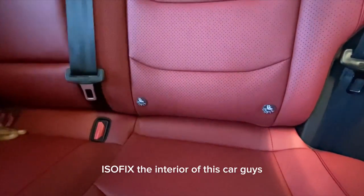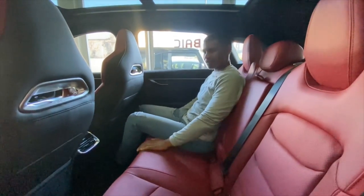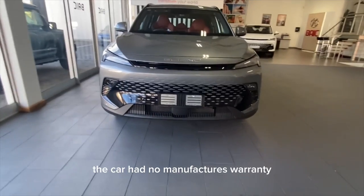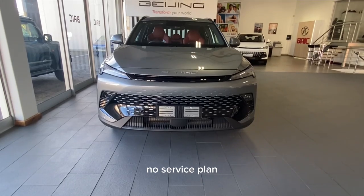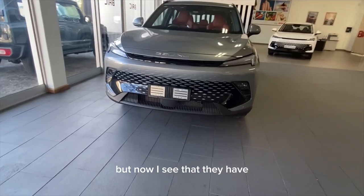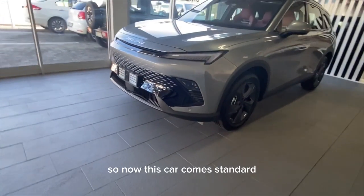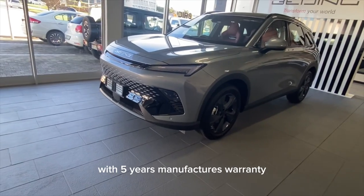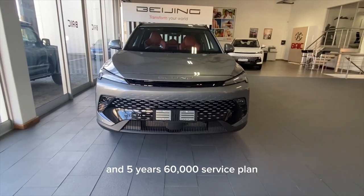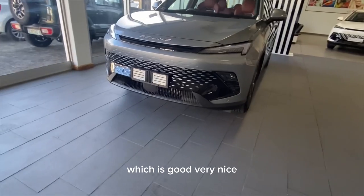The interior of this car is very nice and the seats are super comfortable. When this car first came out it had no manufacturer's warranty or service plan, which was a deal-breaker. But they've improved on that — it now comes standard with a five-year manufacturer's warranty covering 150,000 kilometers, and a five-year, 60,000-kilometer service plan.